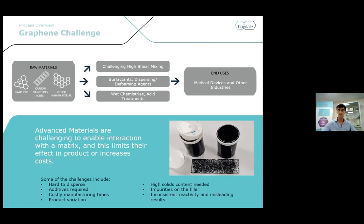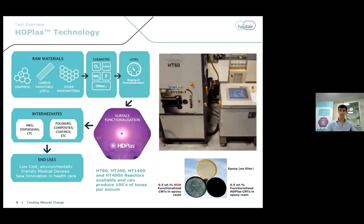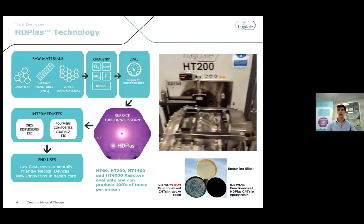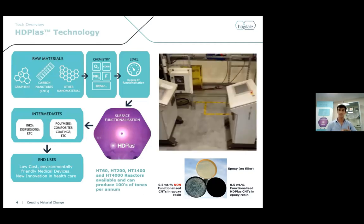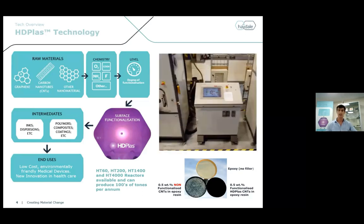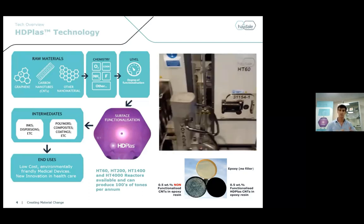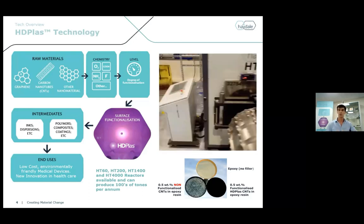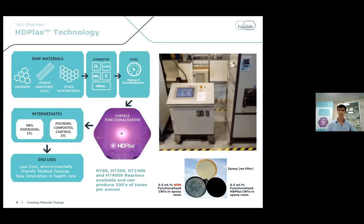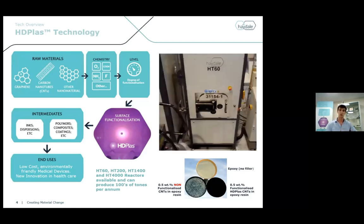But at Haydale, we have an enabling technology: HDPlas plasma functionalization. This is a unique, low-cost technology that enables and realizes the potential of graphene — our method of overcoming the graphene challenge. It works via a vacuum plasma that covalently bonds specific chemical groups to the surface of graphene, allowing whatever precursor material you can think of to disperse effectively in the matrix. Some of the more novel things we do is change the surface chemistry to actually boost conductivity or performance. I've got a case study coming up about its effect in biosensors, which can only be achieved through plasma functionalization.